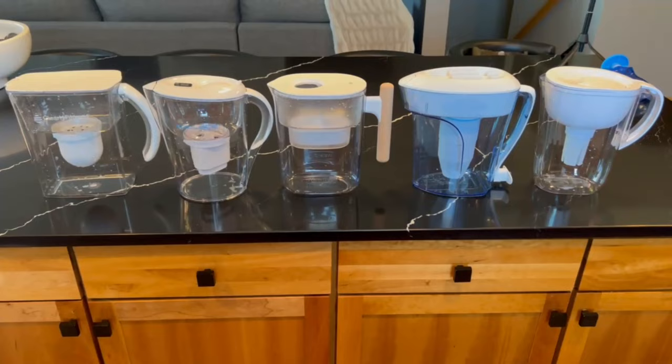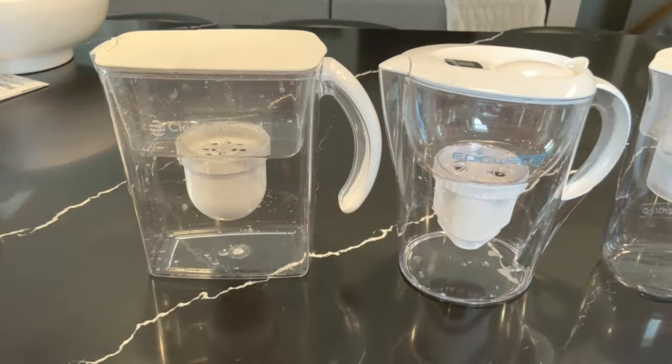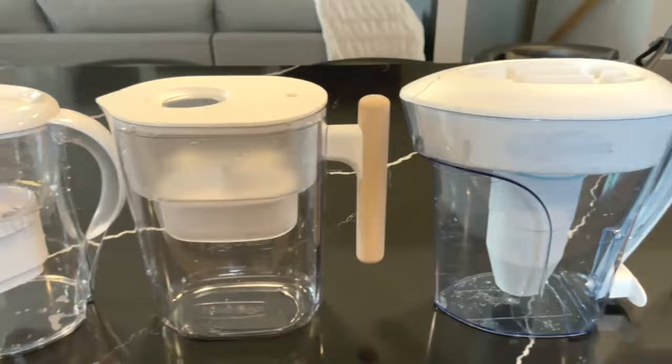The five filters that we chose were based on filter effectiveness and overall popularity. We chose the Clearly Filtered, Epic Nano, Water Drop, Zero Water, and your standard Brita.